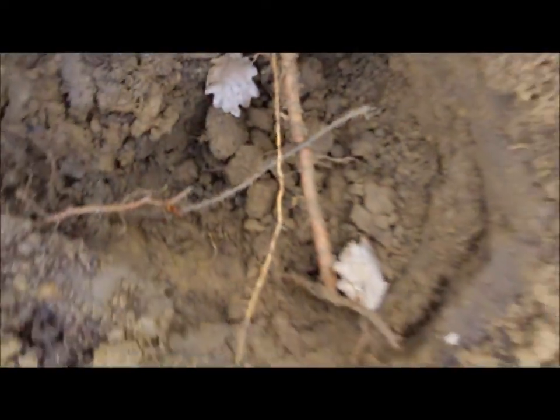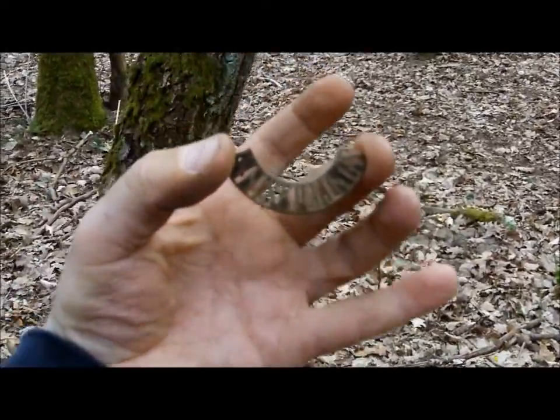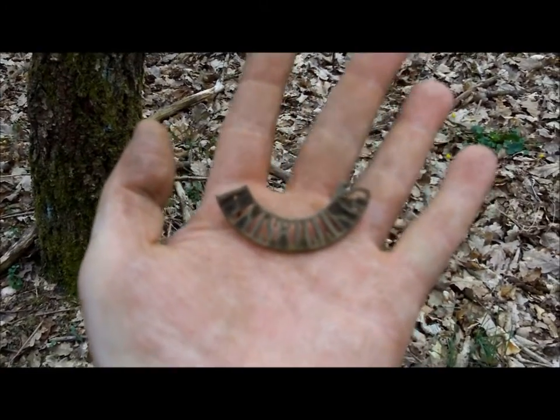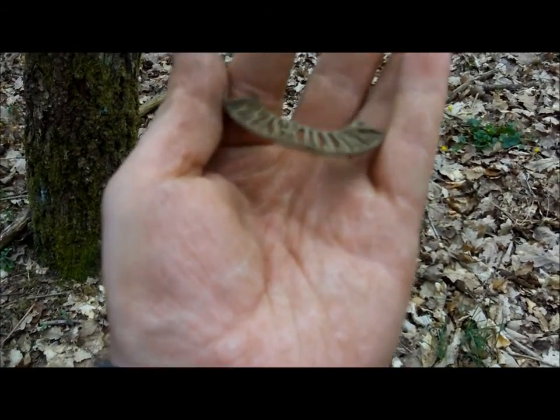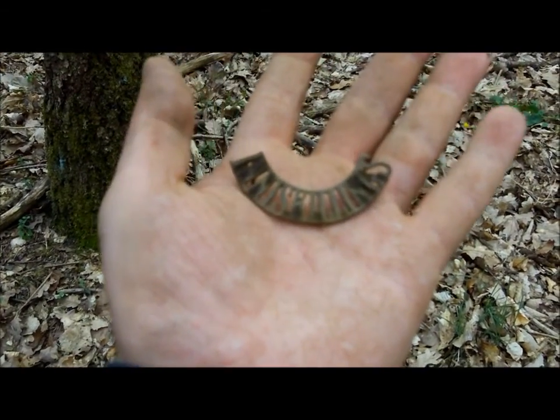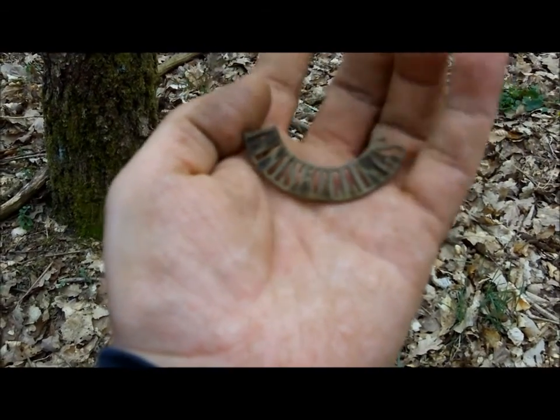Now behold — a pretty cool find if I do say so myself. And again, this place just keeps giving: buttons, belt buckles, badges. Another badge. This says Inniskillings. So this was an Irish regiment which is part of the British Army. And again, very old.